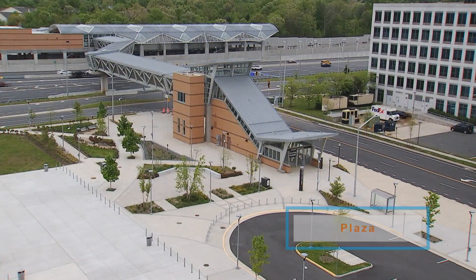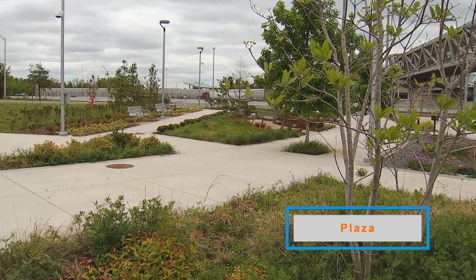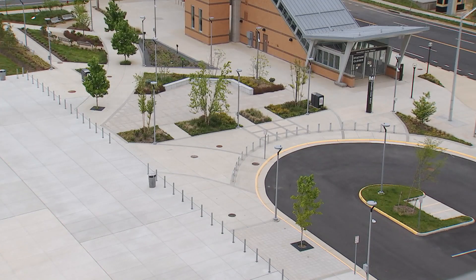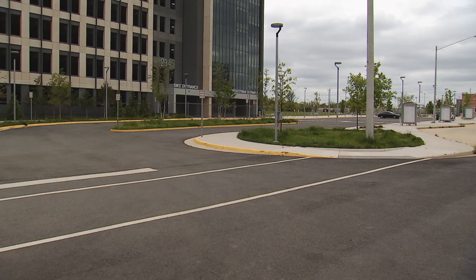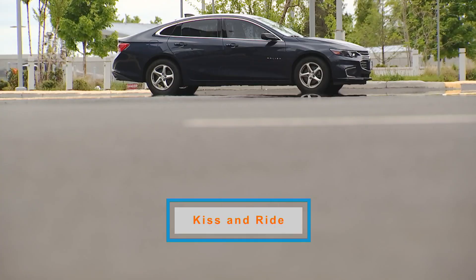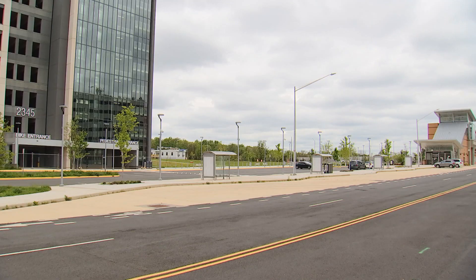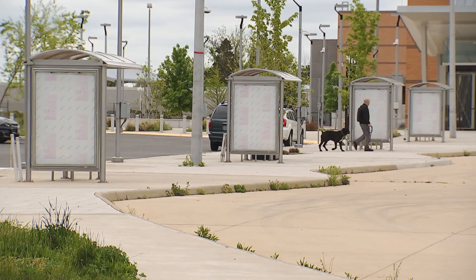Innovation station is great because there's a lovely plaza that will be part of a larger urban development in the future, allowing quick access right next to the Metro station. We also have a kiss-and-ride facility for easy pick-up and drop-off from the nearby community, with bus bays right adjacent to the kiss-and-ride and Metro station.